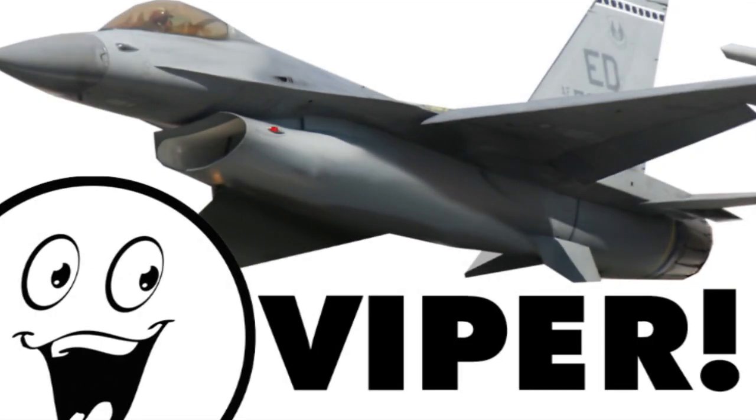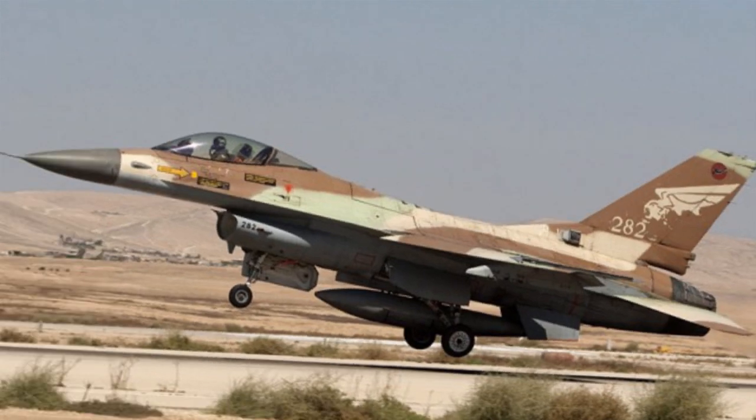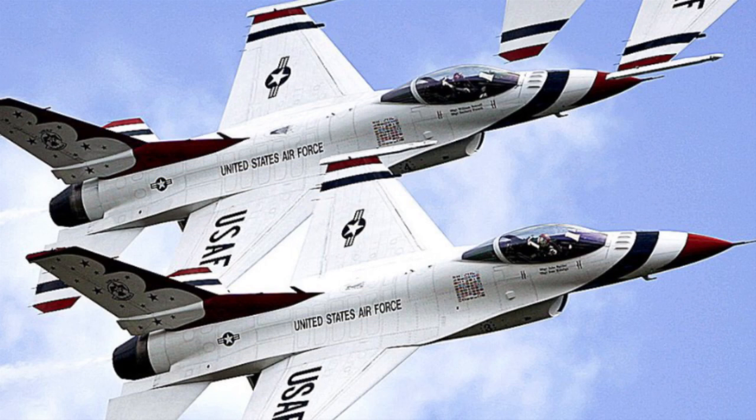The new F-16 Viper! It's the same old fighter you've loved for decades, only now it's Vipery. You haven't heard much about the F-16 lately — you know why? Because they're just out there working! One of the last drama-free fighters. But this new F-16 ain't like the one you and I grew up with.